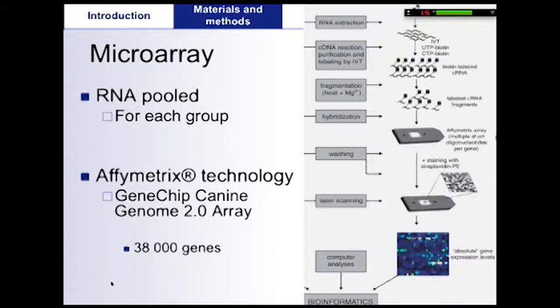Pooled RNA was then reverse transcribed to cDNA and hybridized to a canine-specific Affymetrix gene chip. This microarray is a second generation oligonucleotide-based single-color array with more than 42,000 probes assessing the expression of around 38,000 genes.